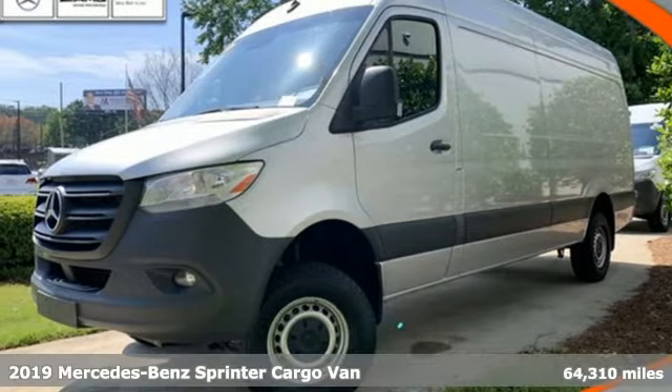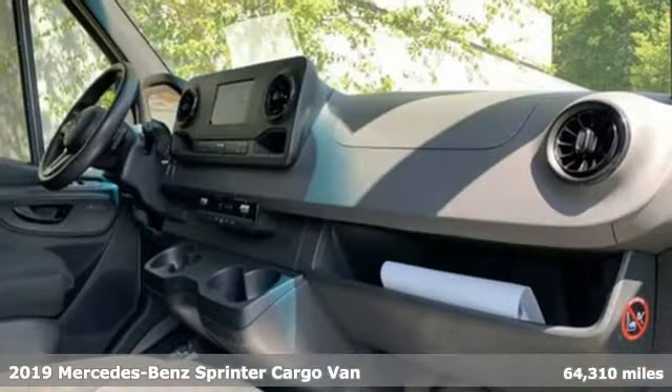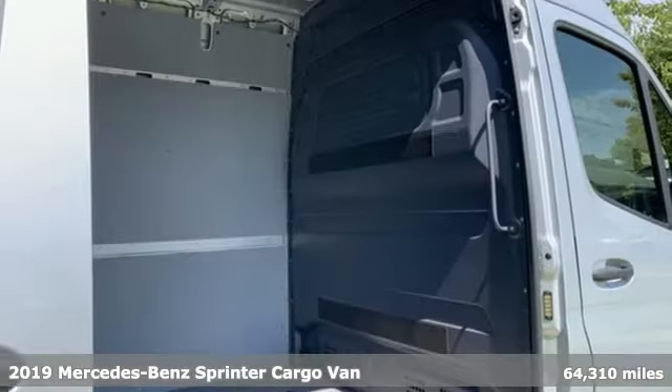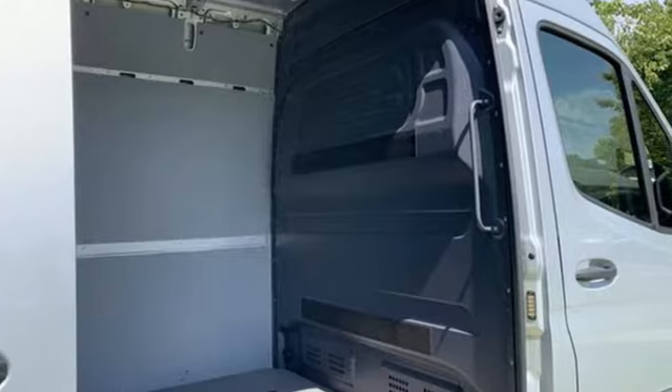Here's a 2019 Mercedes-Benz Sprinter Cargo Van. Help your business stand out with the unmistakable design of this Sprinter. It comes with all the amenities you need.